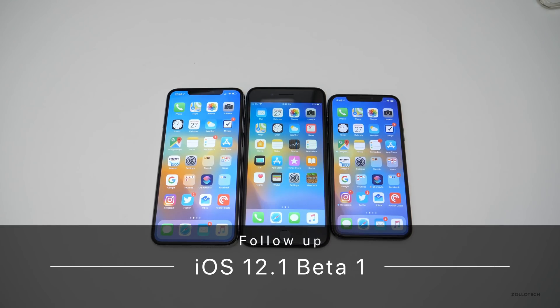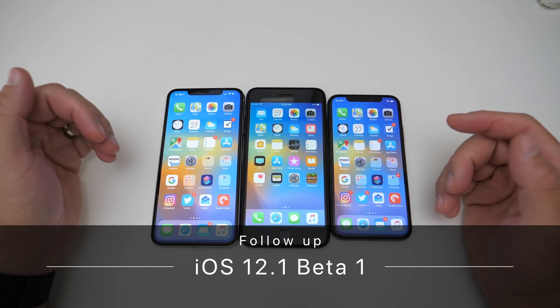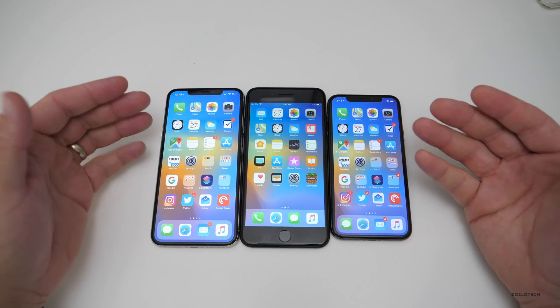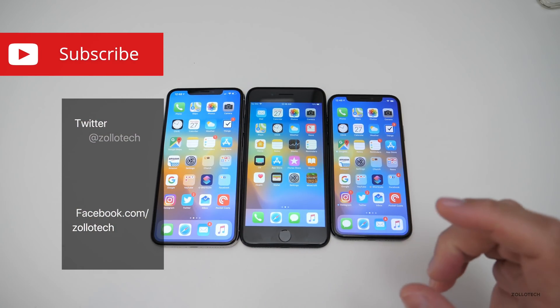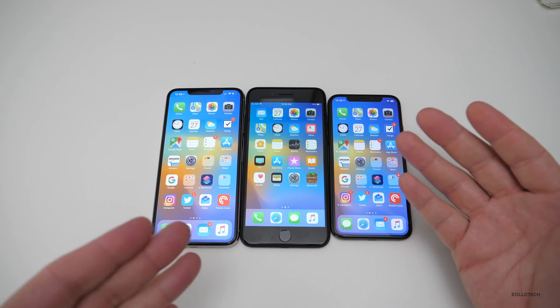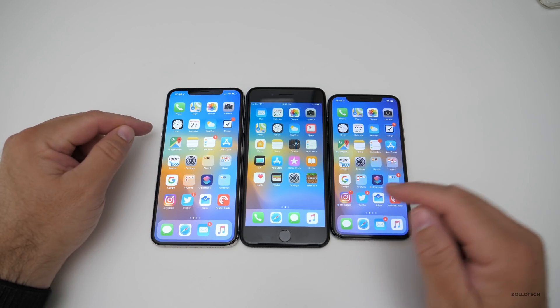Hi everyone, Aaron here for Zollotech. iOS 12.1 Beta 1 has been out for over a week now. We didn't get the update we thought we would earlier this week, and I wanted to talk about how it's been on my devices. Here I have the XS Max, the 7 Plus, and the iPhone X.